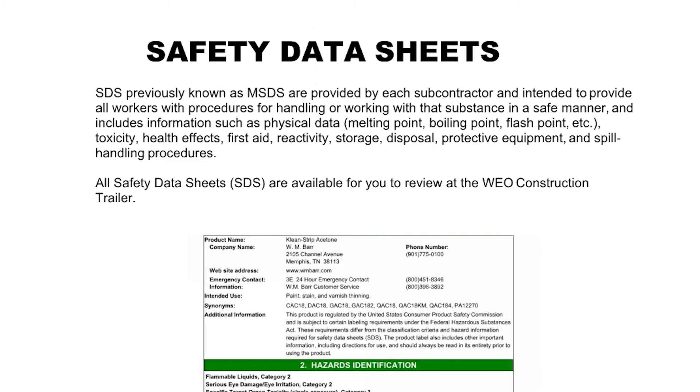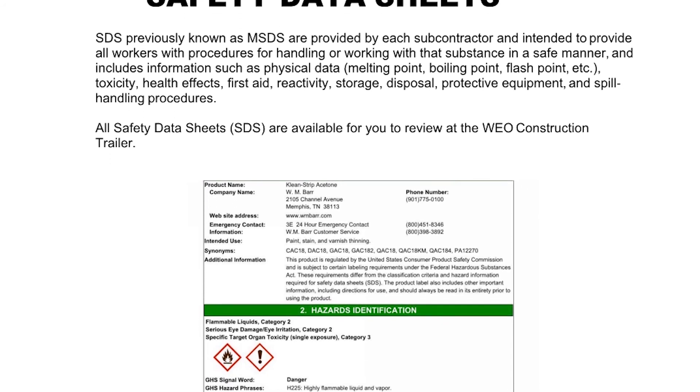Safety data sheets (SDS), previously known as MSDS, are provided by each subcontractor and intended to provide all workers with procedures for handling or working with a substance in a safe manner. They include information such as physical data (melting point, boiling point, flash point, etc.), toxicity, health effects, first aid, reactivity, storage, disposal, protective equipment, and spill handling procedures. All safety data sheets are available for review at the WEO construction trailer.